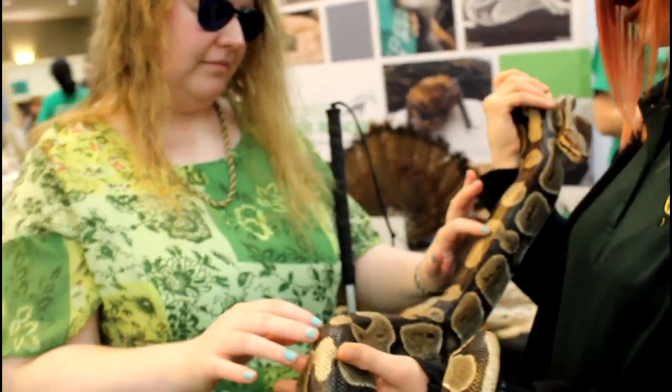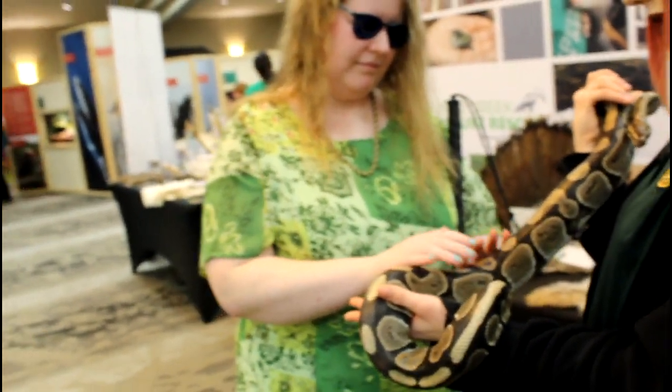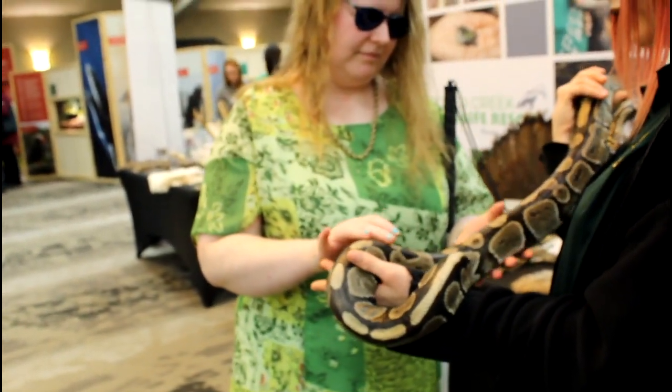Typically females are larger than males, and this girl here looks to be about two feet in length — she's rather large.